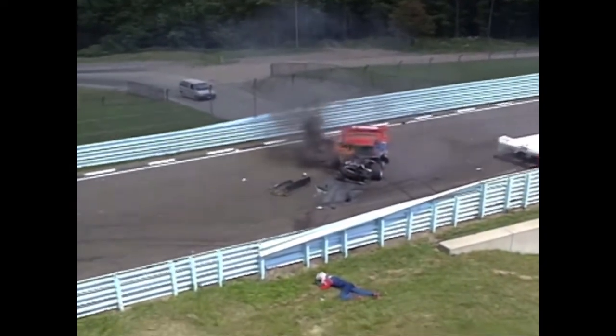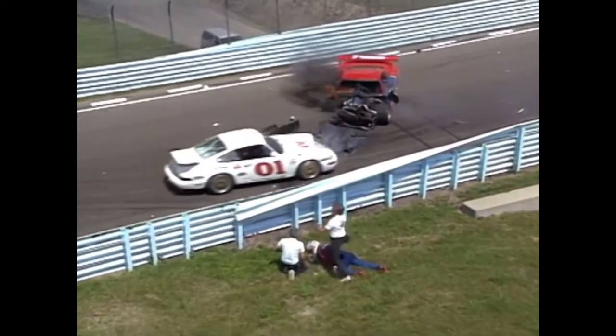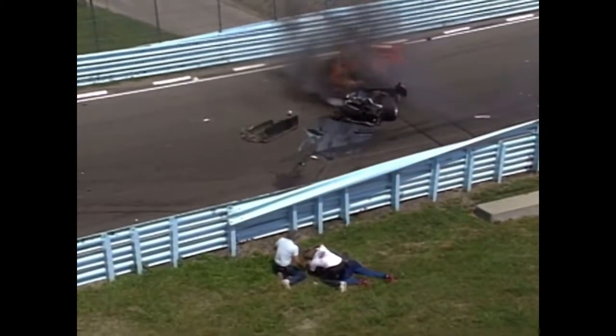That was a huge impact as O'Connell had nowhere to go. He T-boned the car of Steve Millen. We see that car on fire. All drivers out. That's Johnny O'Connell laying there, being attended to. This is coming over the infield access tunnel — the DeWitt tunnel.